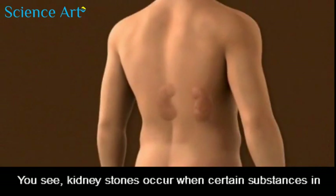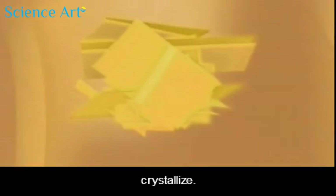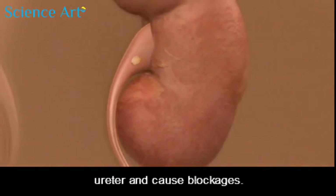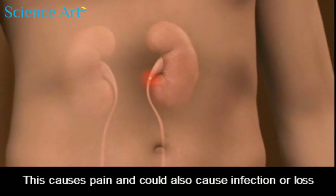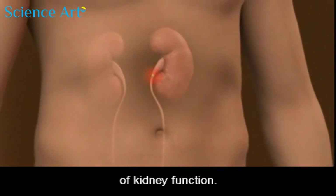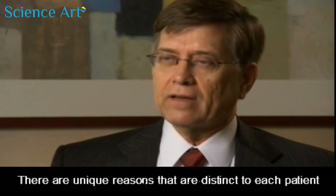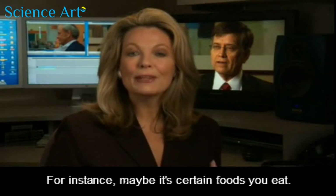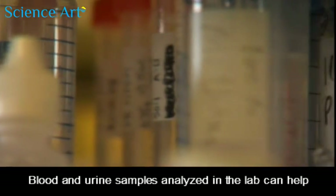Kidney stones occur when certain substances in your urine increase in concentration and begin to crystallize. The stones can move into the opening of the kidney or your ureter and cause blockages. This causes pain and could also cause infection or loss of kidney function. There are unique reasons distinct to each patient why they're making kidney stones — for instance, maybe it's certain foods you eat or maybe you don't drink enough water. Blood and urine samples analyzed in the lab can help pinpoint the culprits.